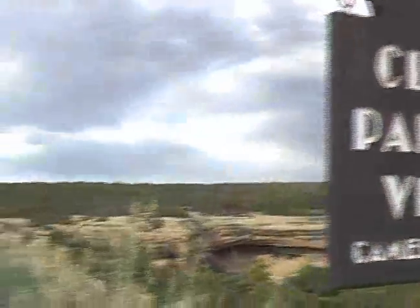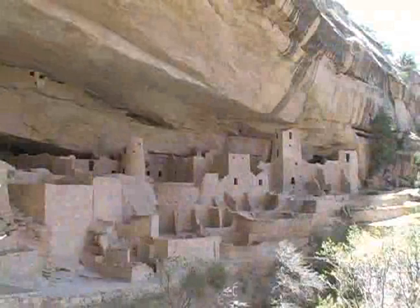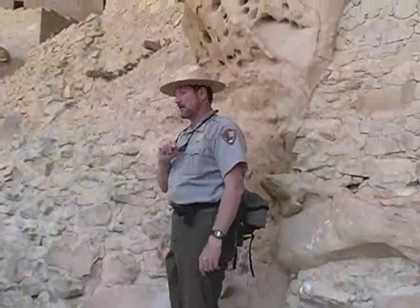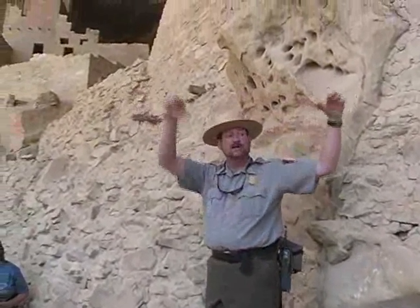Cliff Palace can be seen from several overlooks, displaying the true size of this magnificent city of 150 rooms, 23 kivas, and an estimated population of 100 people. It's unique compared to most towns because it has many kivas and lots of public plazas and outdoor space. We believe that Cliff Palace is not your average living town, but a cultural and social center for all the nearby towns.